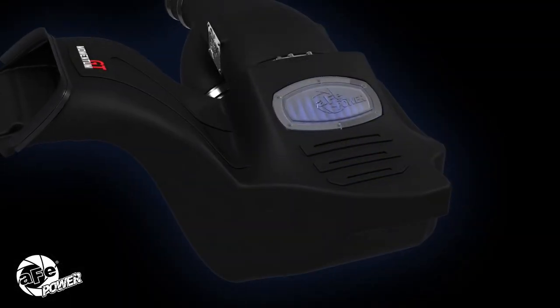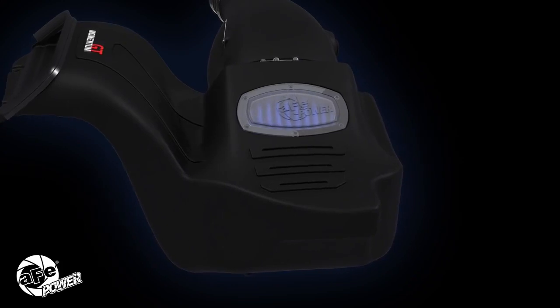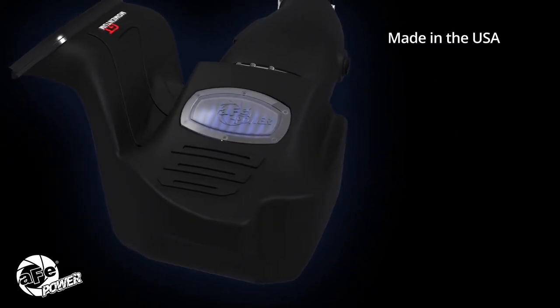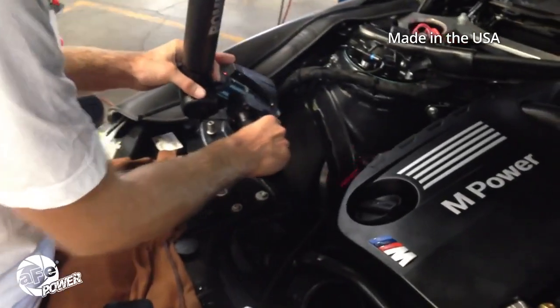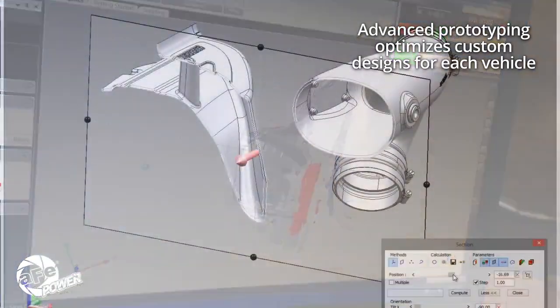Momentum is a truly beautiful and functional design — this is definitely not a filter on a stick. Momentum is made in the USA, and each model is precision engineered with vehicles laser scanned as a starting point for each custom design.